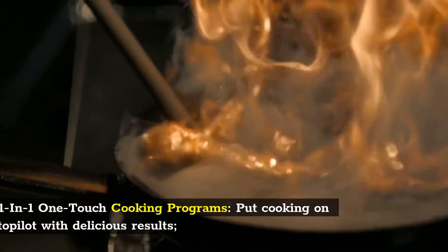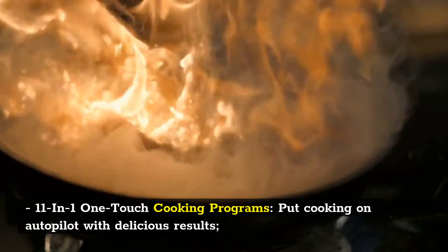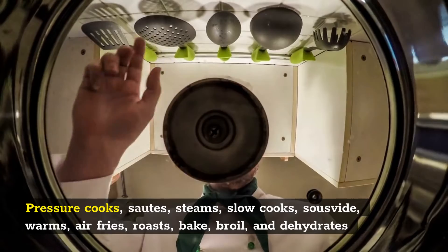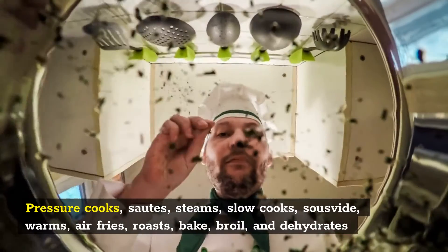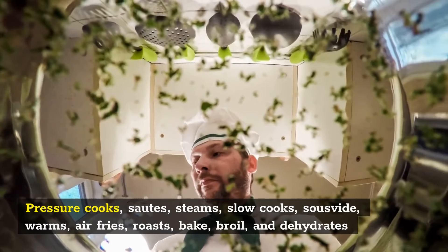11-in-1 one-touch cooking programs put cooking on autopilot with delicious results. It Pressure Cooks, Sautes, Steams, Slow Cooks, Sous Vide, Warms, Air Fries, Roasts, Bakes, Broils, and Dehydrates.